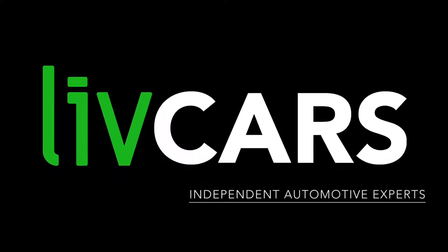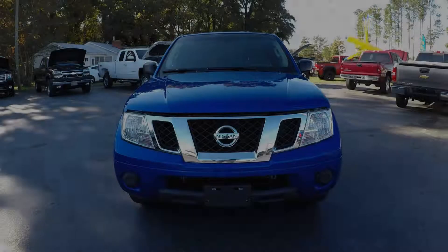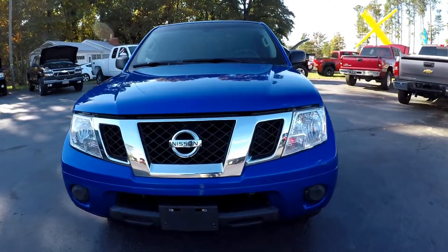Another independent walk-around brought to you by LiveCars.com. 2012 Nissan Frontier.